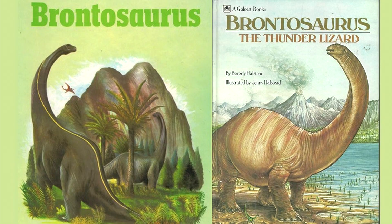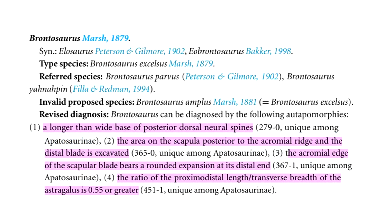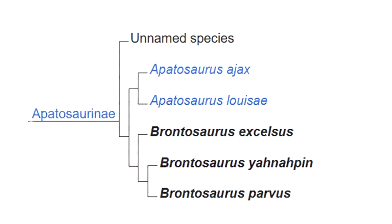In 2015, a massive specimen-by-specimen study by Chopital reanalyzed the phylogeny of these giants, and concluded that Brontosaurus really was distinct from Apatosaurus, not by major dramatic differences, but by a suite of small anatomical differences between the two which added up. Here's what separates Brontosaurus from other Apatosaurines.